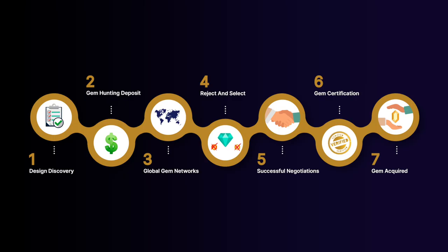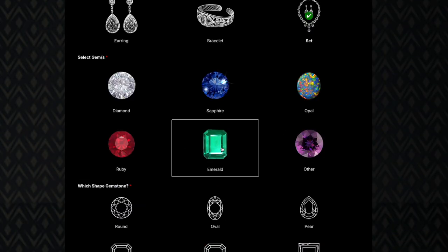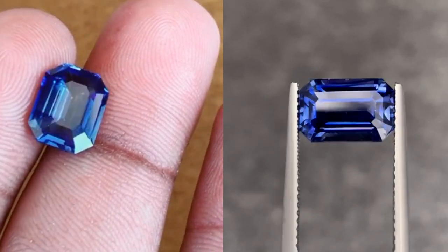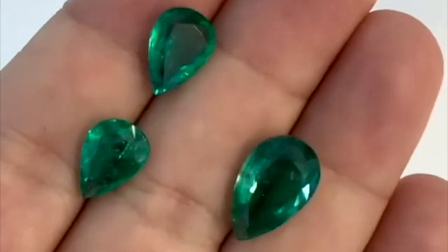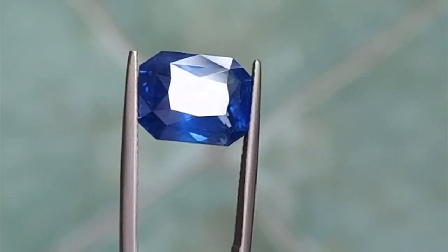There are three steps to working with Vivid Jewels. First, we go on a gem hunting journey together. We'll get a really good design brief from you — exactly what you want for your gemstone and your jewelry. Our global gem trade network will send us back all of the gemstones on offer. We'll reject all the ones that aren't suitable for you and only bring you the best.